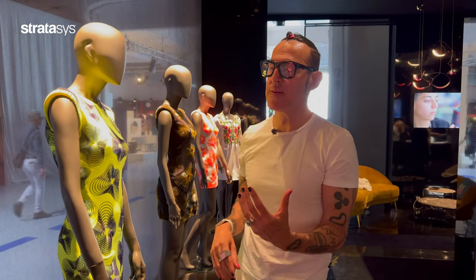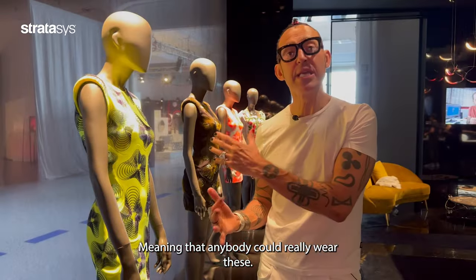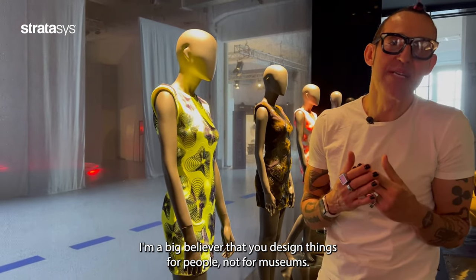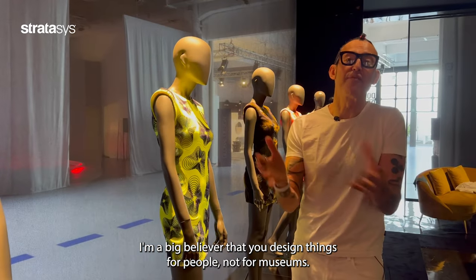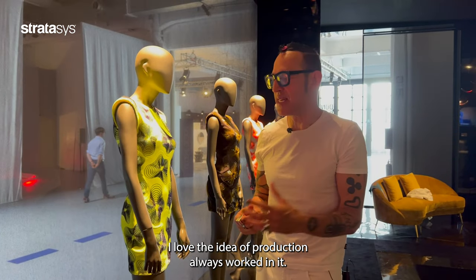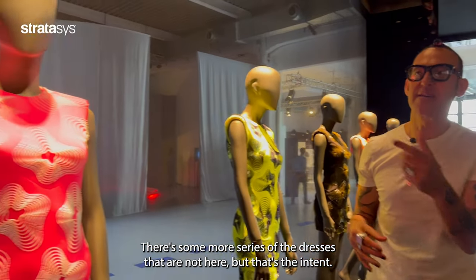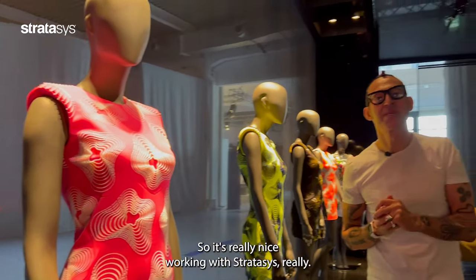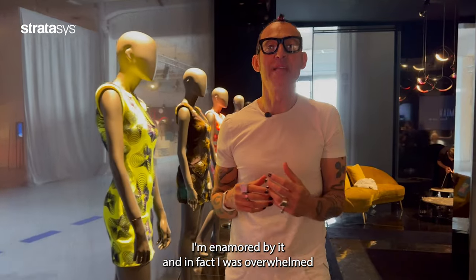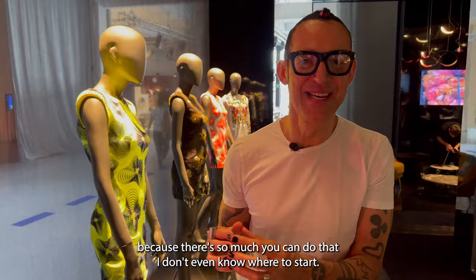My intent was to make shapes and dresses that are a bit more timeless, meaning that anybody could really wear these. I'm a democratic designer at the end of the day — I believe you design things for people, not for museums or one-offs. I'm a believer in production. It's really nice working with Stratasys. The technology is so beautiful; I'm enamored by it. In fact, I was overwhelmed because there's so much you can do that I didn't even know where to start.